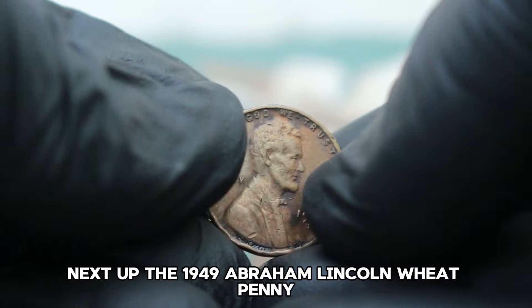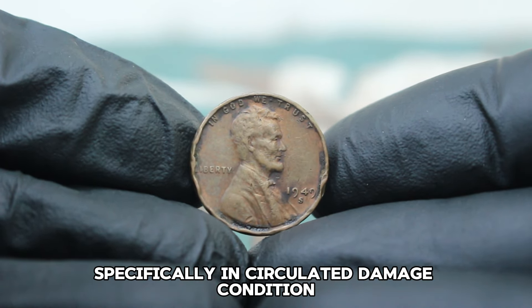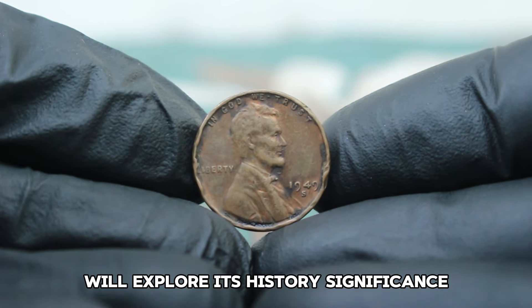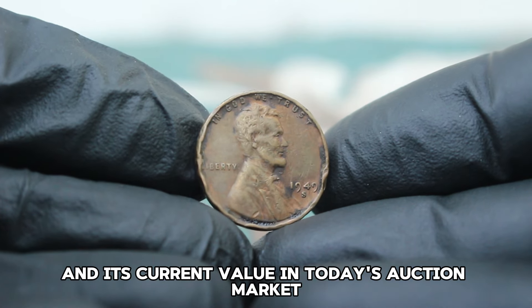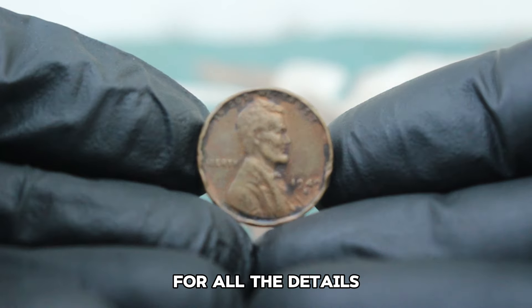Next up, the 1949 Abraham Lincoln Wheat Penny with the large date and S mint mark, specifically in circulated damaged condition. We'll explore its history, significance, and its current value in today's auction market. Make sure to stay tuned till the end for all the details.